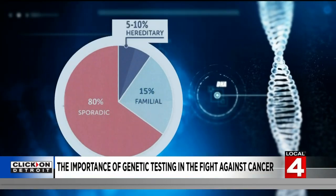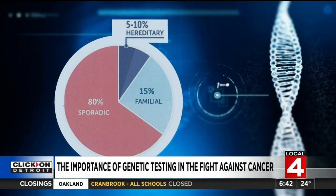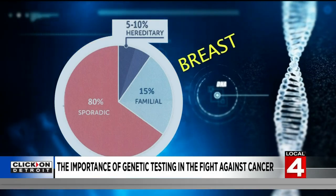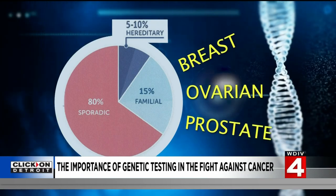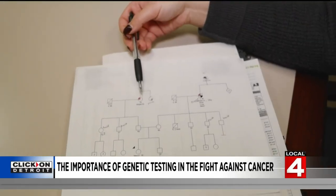But what do our genetics have to do with cancer? Many cancers can be hereditary, including breast, ovarian, and prostate cancer. For Black men, prostate cancer has a genetic component, and we know that prostate cancer is more common in Black men and tends to also be more aggressive.